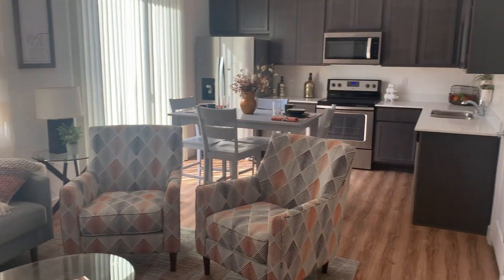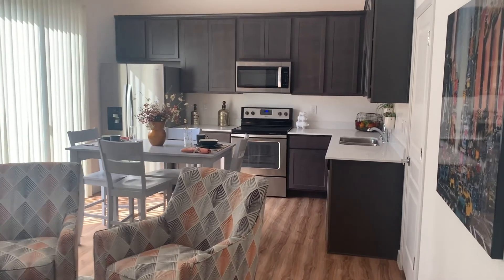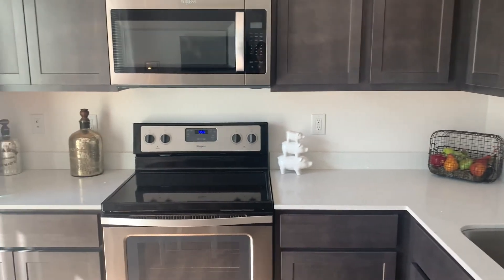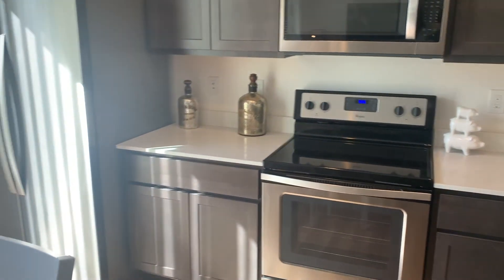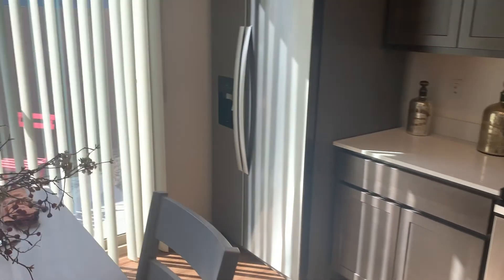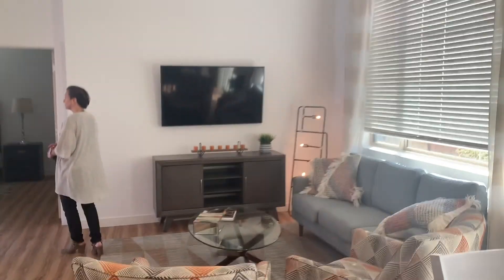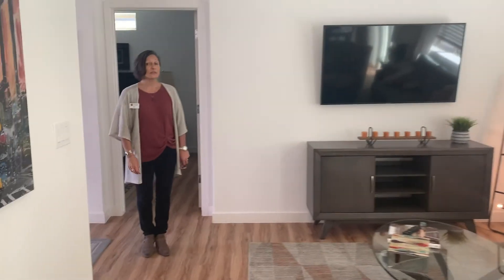The two-bedroom unit is 981 square feet. It features all stainless steel appliances and full wood flooring throughout. The cabinets and the ceilings are really nice.